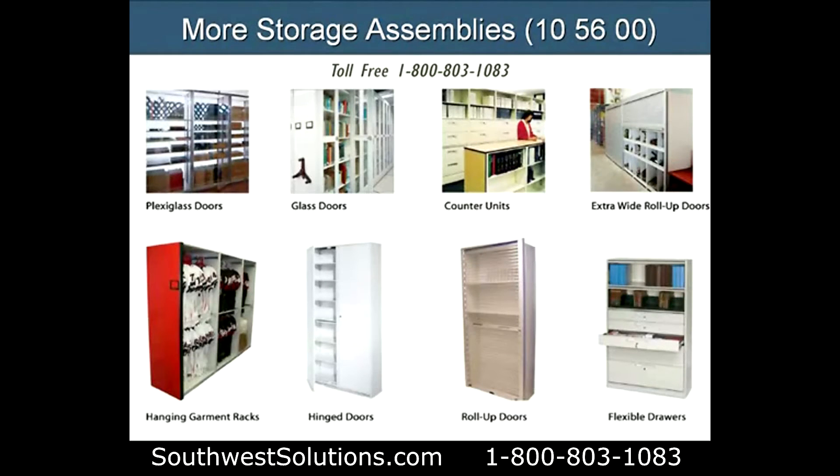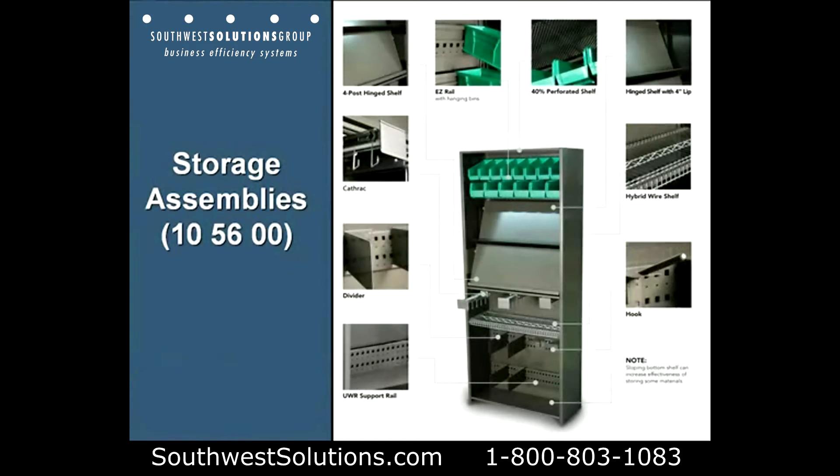There are multitudes of accessories that can fit inside: plexiglass doors, glass doors, countertops, roll-down doors, hanging garment rods, hinge doors, and roll-up doors that are see-through.